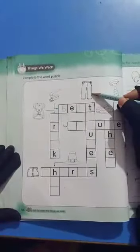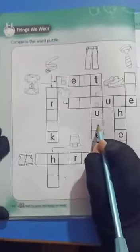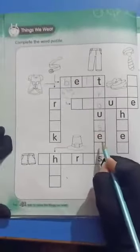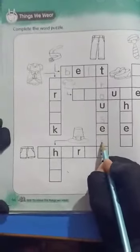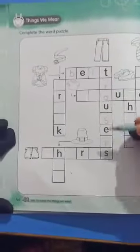The second picture is trouser. Trouser. T-R-O-U-S-E-R-S. Trousers.